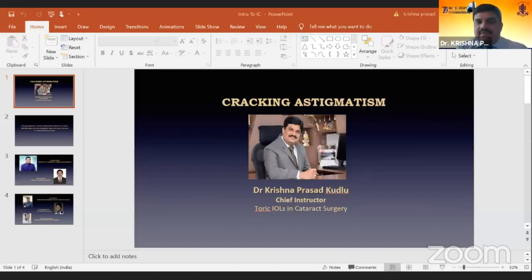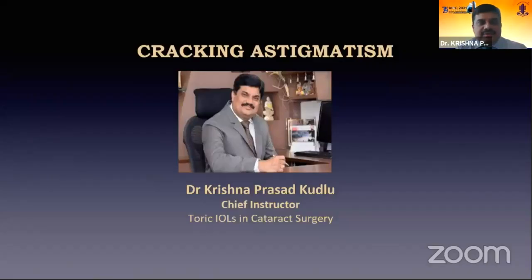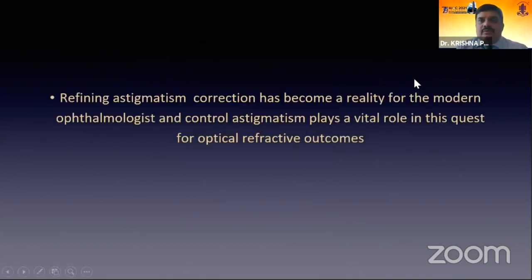Good morning everybody. At the outset I thank the scientific committee for giving us this opportunity and accepting our instruction course. Today we'll be talking about cracking astigmatism. I am the chief instructor for today's course. Refining astigmatism correction has become a reality for the modern ophthalmologist, and control of astigmatism plays a vital role in the quest for optimal refractive outcomes.